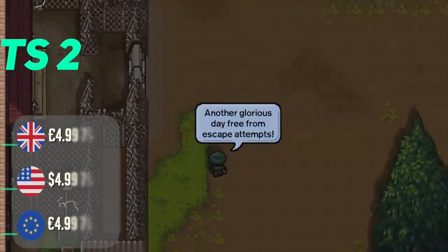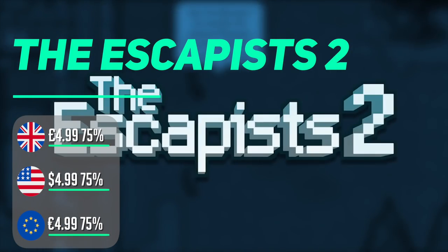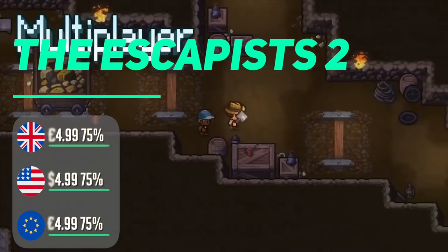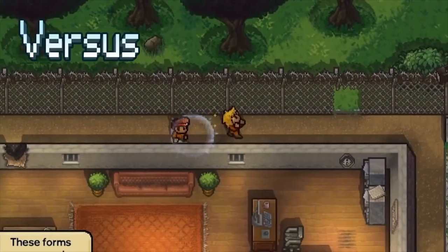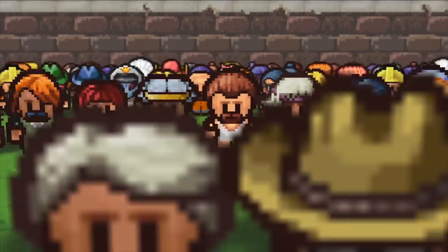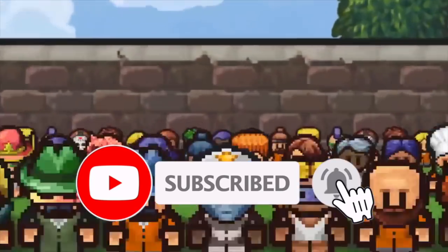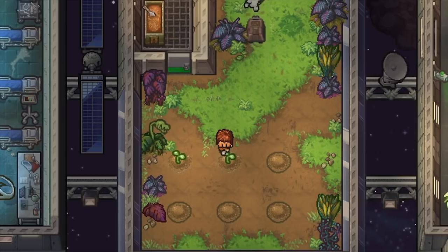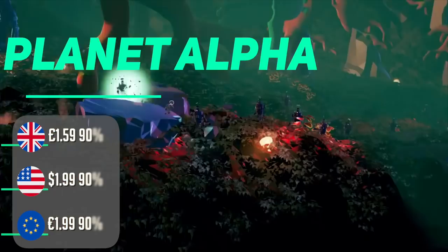The Escapists 2, this sandbox from Mouldy Toof Studios published by Team 17, is a blast. It's been on sale a few times so I won't dwell too long — basically it's all about escaping by any means necessary. The beauty of this game is the additional content added with multiplayer and more prisons beyond the original 10, and the fact that you can work out wonderful plans and get away in any way you like. With 75% off, give it a go.